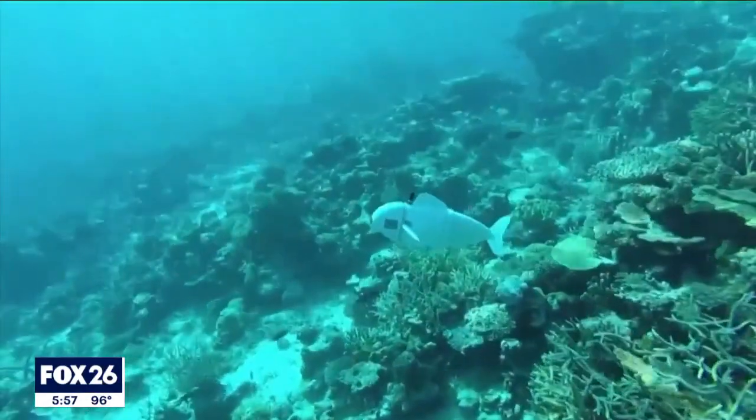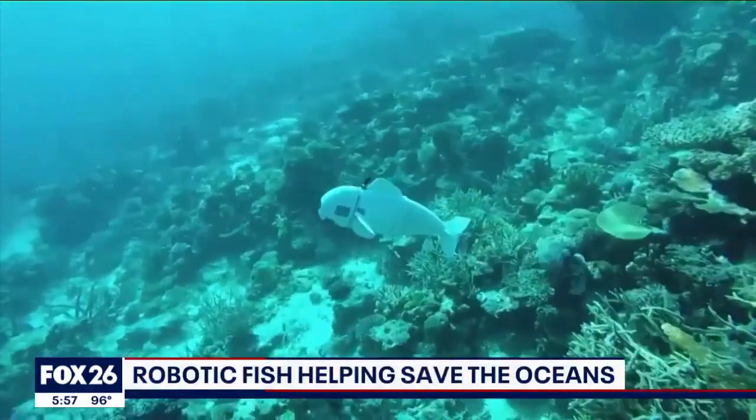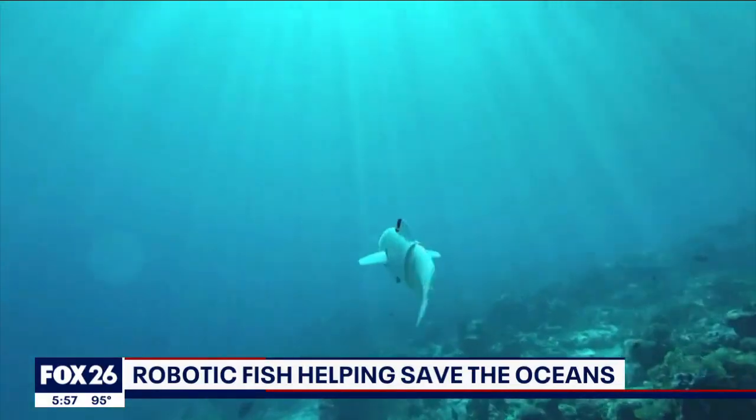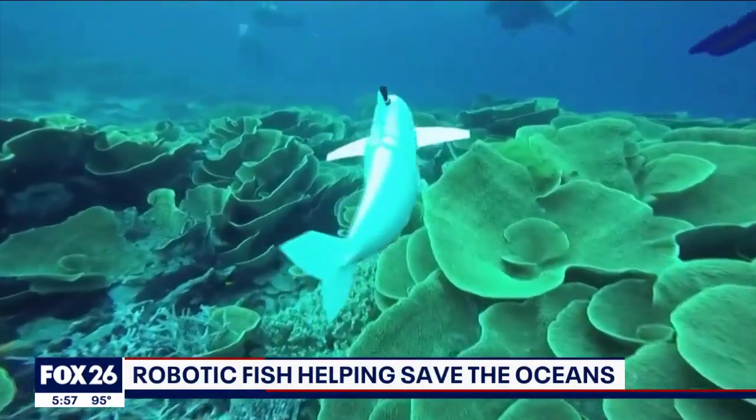It's a fish unlike you've probably ever even seen before. Fox's Gary Baumgarten has how this robot could help the oceans and organisms that call them home. An autonomous robotic fish armed with artificial intelligence is revolutionizing the way scientists study and protect vulnerable ocean ecosystems.